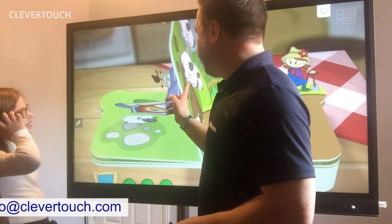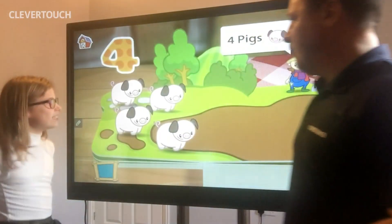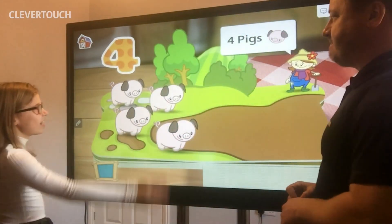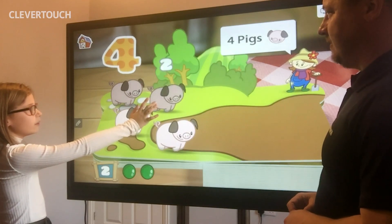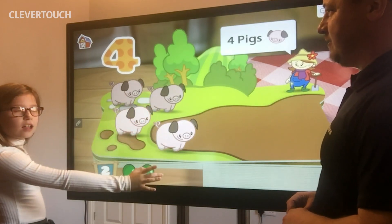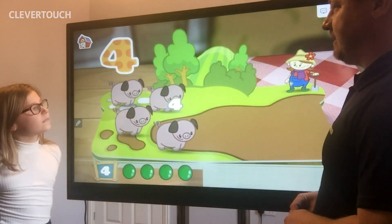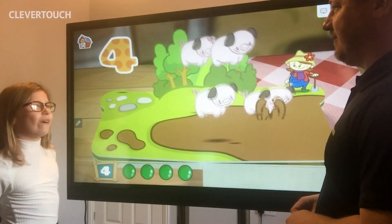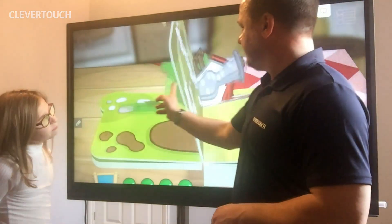What comes after three? Anybody know? Holly, do you know? Four! Good girl. Let's go. One. Two. And then what comes after two? Three. Four. And what sound does a piggy make? Oink! Good girl. We're getting a bit muddy at this point. Let's turn the page.